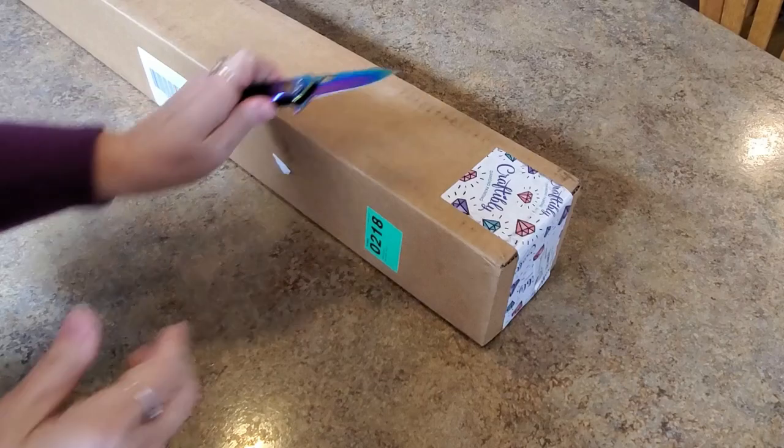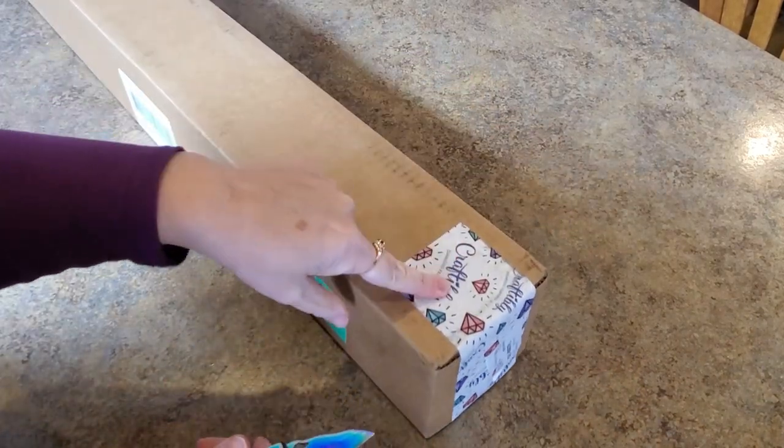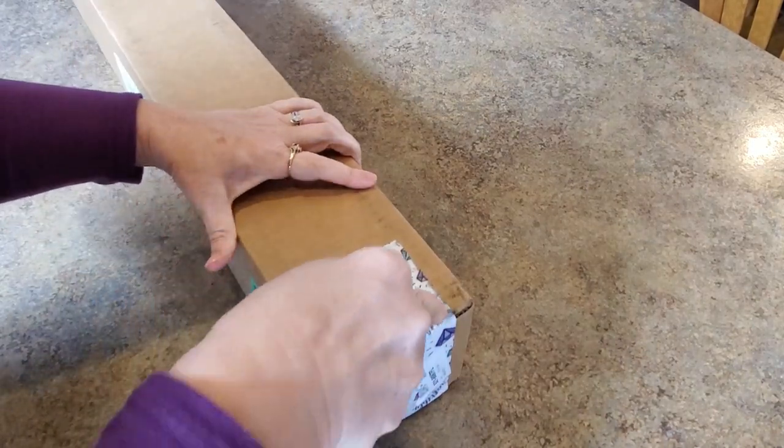Hey everybody, it's Mindy and I have a box — look, you can see who it's from: Craftably! I'm going to get into this and while I do, I'm going to tell you what's going on.